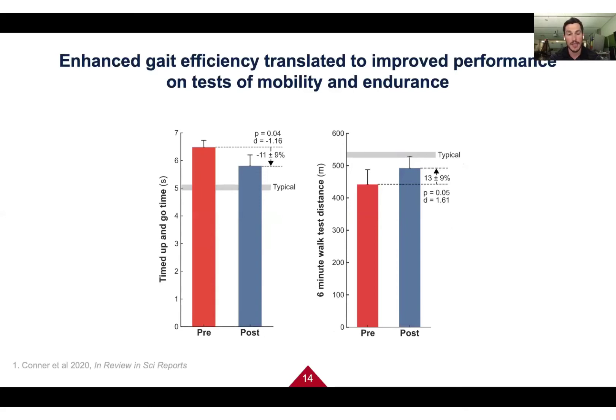We also looked at two clinical tests. The Timed Up and Go test requires participants to stand from a chair, walk around a cone three meters away, and sit back down — the time to do this went down, meaning they were faster. The Six Minute Walk Test requires walking as fast as possible for six minutes, measuring total distance covered. After training, participants were able to walk farther. Both were great findings.